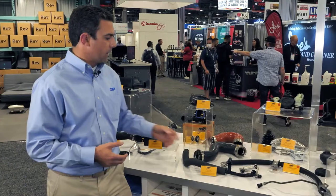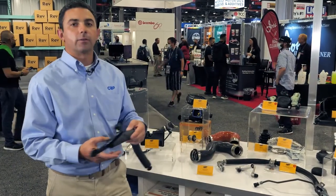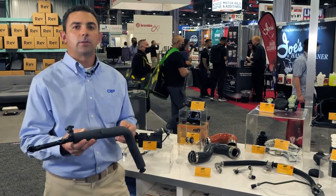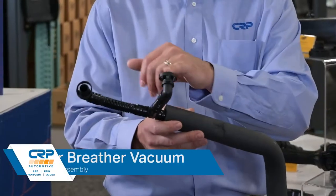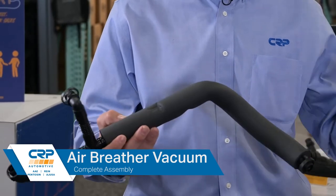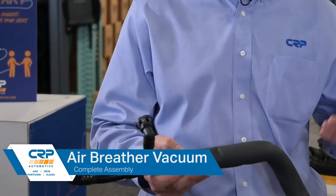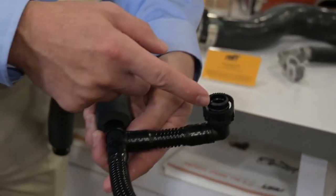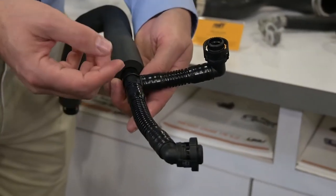From there, we'll go to some of our air breather vacuum products, which have become very popular over the last few years. The first one I'd like to show covers quite a few BMWs — again, a direct replacement. One of the things I want to touch on is the fact that you've got three quick connect fittings made of pretty thin plastic. After they've been on a vehicle for 60,000 to 80,000 miles, if this has to be removed, oftentimes one of these is going to break and will need to be replaced.